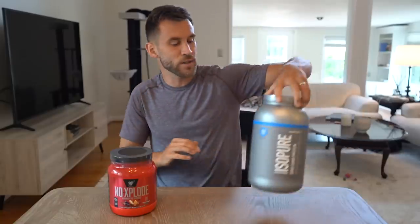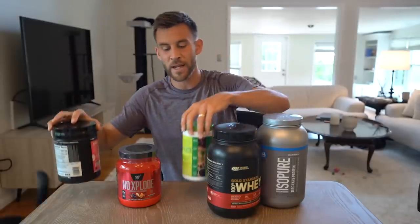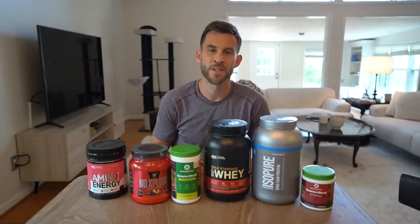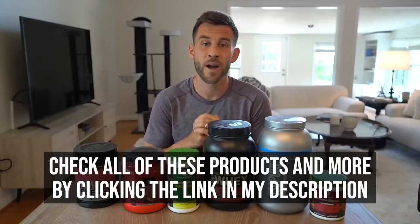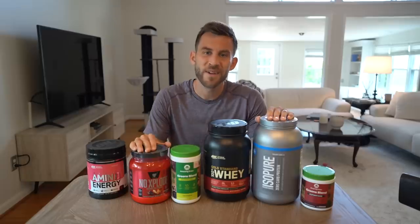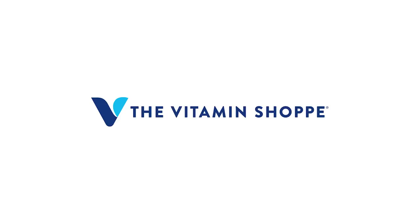All of these products are courtesy of the Vitamin Shop, and shopping on their website is quick and easy — they also offer in-store or curbside pickup. All of these products are currently 20% off. You can check them out plus other great products by clicking the link in my description. Thank you to the Vitamin Shop for sponsoring this video.